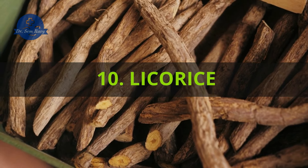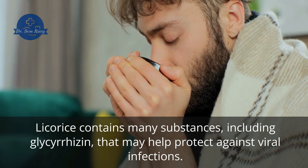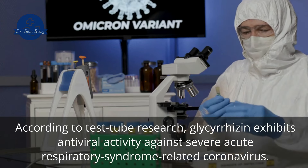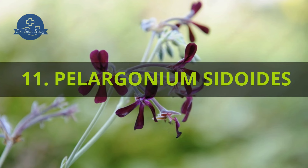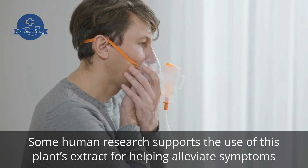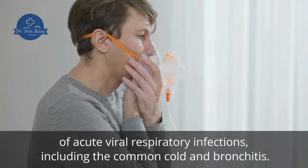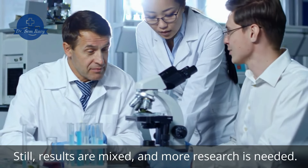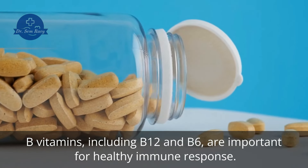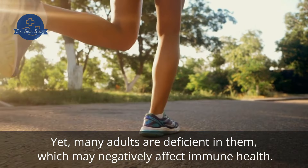10. Licorice. Licorice contains many substances, including glycyrrhizin, that may help protect against viral infections. According to test tube research, glycyrrhizin exhibits antiviral activity against severe acute respiratory syndrome-related coronavirus. 11. Pelargonium sidoides. Some human research supports the use of this plant's extract for helping alleviate symptoms of acute viral respiratory infections, including the common cold and bronchitis. Still, results are mixed, and more research is needed. 12. B-complex vitamins. B vitamins, including B12 and B6, are important for healthy immune response. Yet, many adults are deficient in them, which may negatively affect immune health.